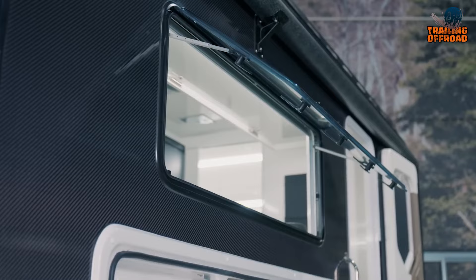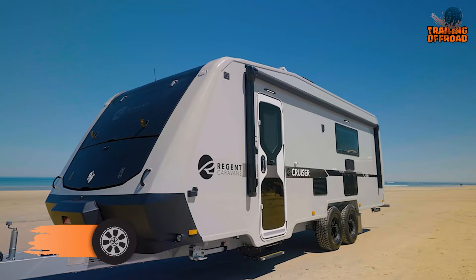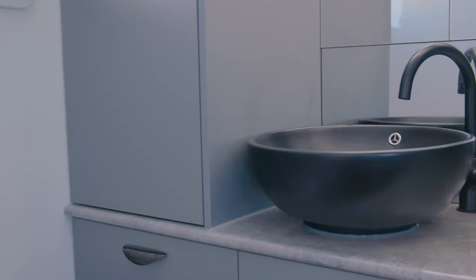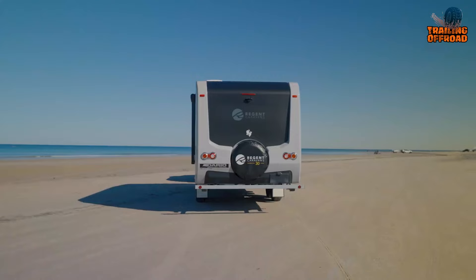For those seeking a travel trailer that combines both luxury and functionality, the Regent Cruiser RCC 206 is a good one to consider. Its design philosophy is geared towards clever storage space throughout the caravan, evident in the east-west slide-out queen bed at the center, with a TV and wardrobes opposite. The full-width en-suite at the rear features a separate toilet, shower, and washing machine.